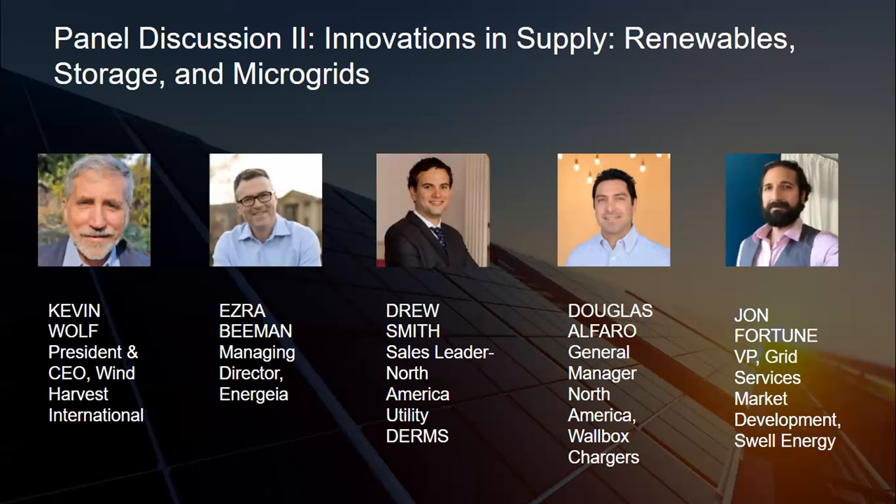Let's first introduce Kevin Wolf, who's the president and CEO of Wind Harvest International. Kevin, you've got a very unique wind technology — not one that in the broadest sense hasn't been seen before, but you seem to be getting it to work a lot better than anybody has in the past. Can you open our discussion on the opportunity for adding renewable power from wind through the technology you're developing?